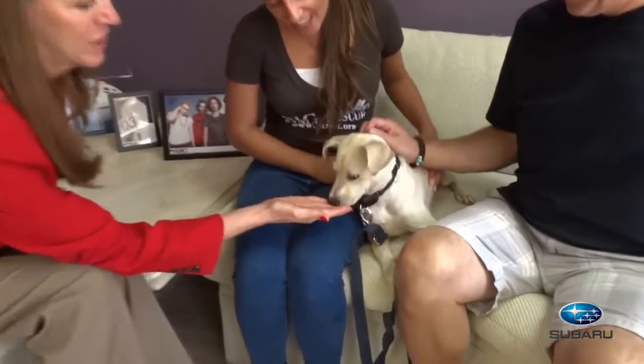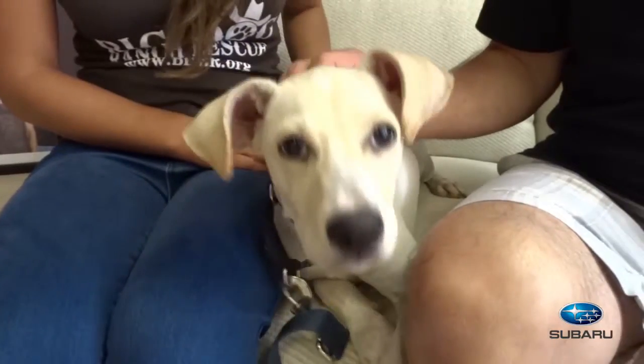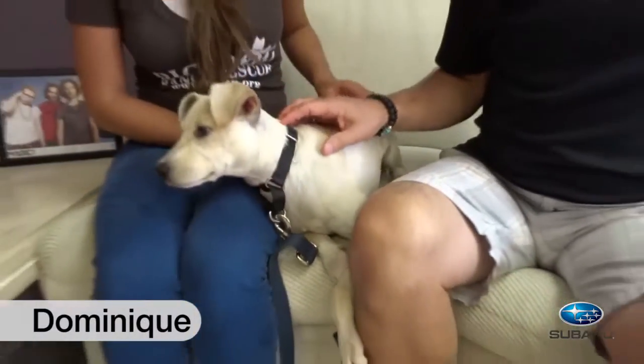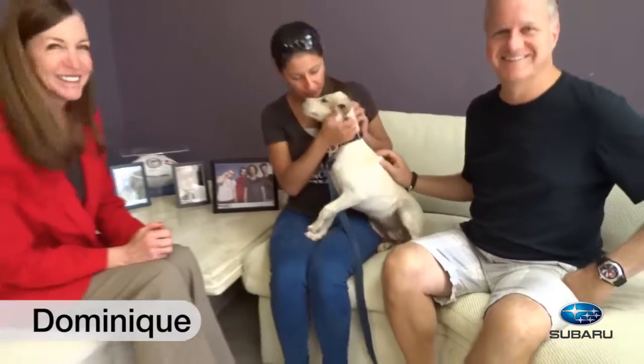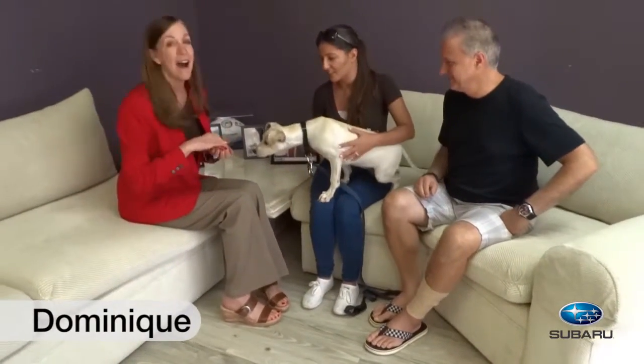Oh, my gosh. The cuteness factor has risen uncontrollably. She is adorable. She's a sweetheart. This is Dominique. She's three months old. We think she's a little bit of a Shepherd Lab mix. You can tell she's absolutely loving — I have treats.